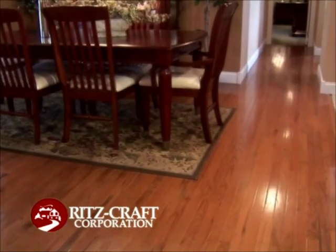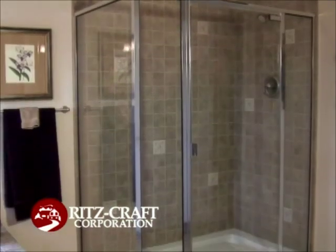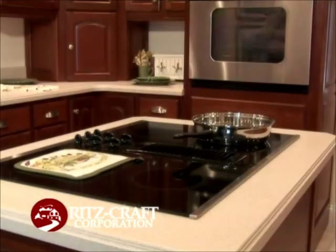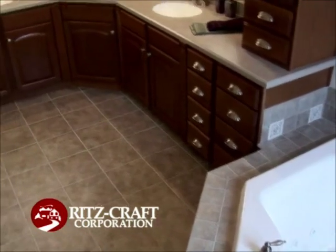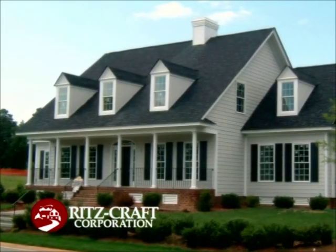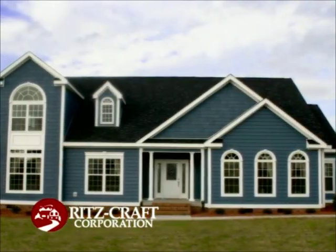Hardwood floors, ceramic floors, whirlpool tubs, and glass walk-in showers are some of the features available in Ritzcraft Homes. Ritzcraft offers hundreds of custom design possibilities — Cape Cods, two stories, ranches, and vacation homes.